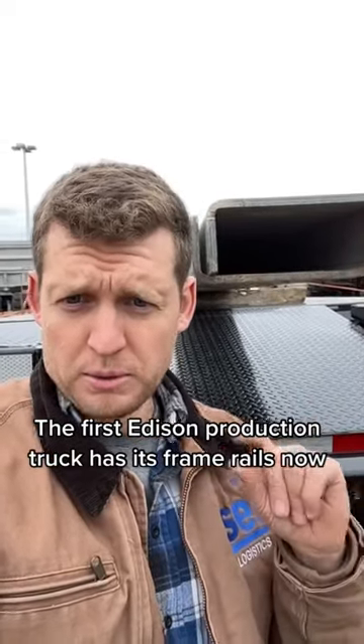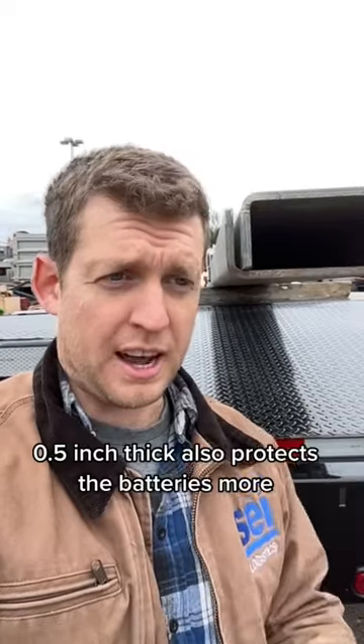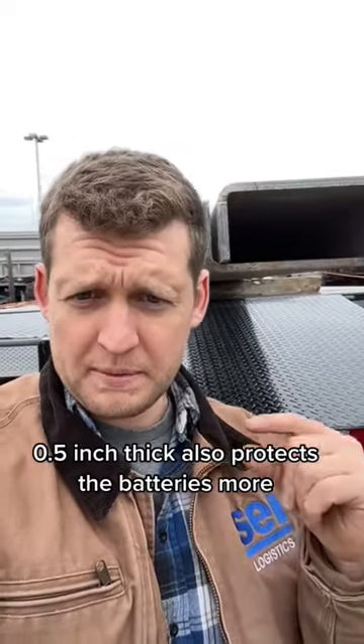Normally frame rails are about three-eighths of an inch thick. We decided, because we wanted an Edison truck to last 20-30 years, that we were going to beef that up a little bit and we went with half-inch frame rails. The only issue was finding a place that could actually bend the steel into the frame rail shape that we needed at that thickness in T10 steel.